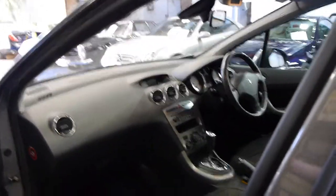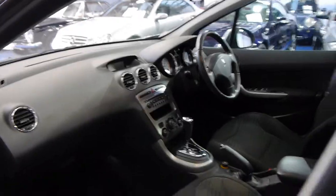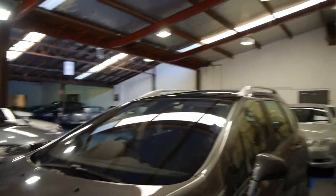These also come standard with climate control. All the logbooks are there. They really are lovely cars — very comfortable — and they've even got things like cruise control, automatic headlights, automatic windscreen wipers, and the list goes on. They do come with a lot of options, these cars.